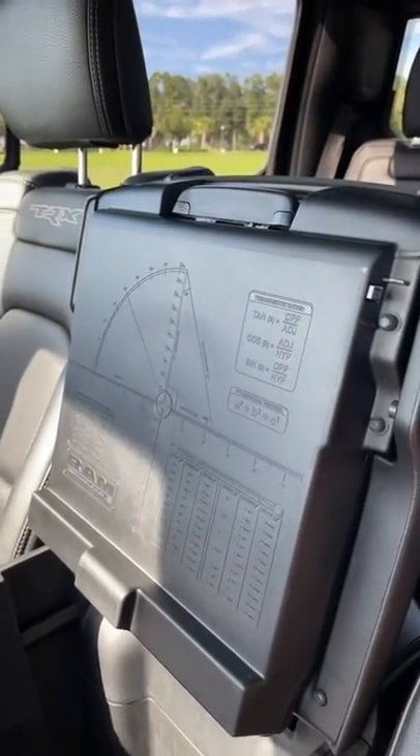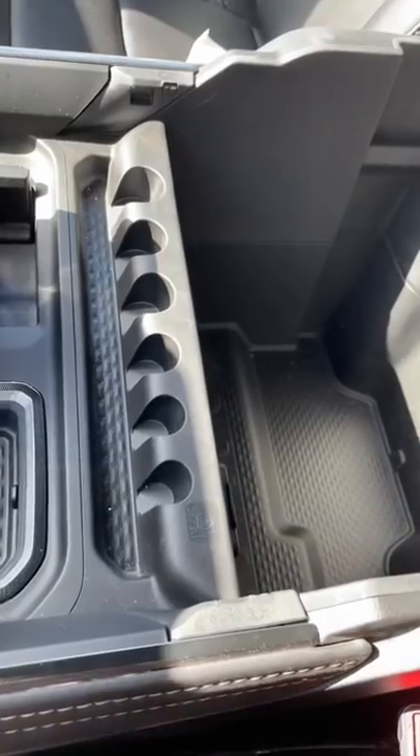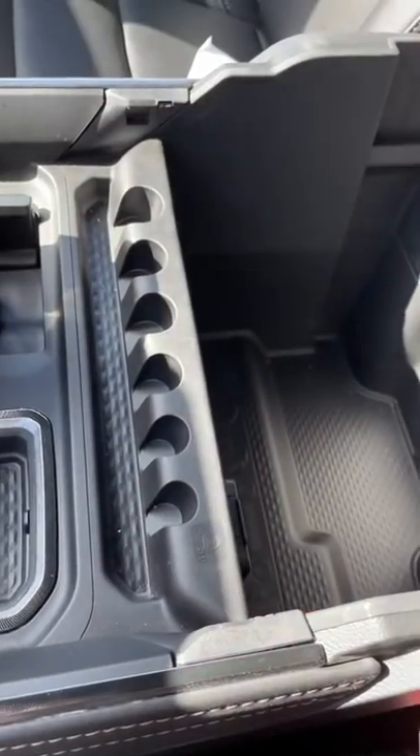They've also put some cool math equations here on the armrest, and you get a coin holder. How useful.